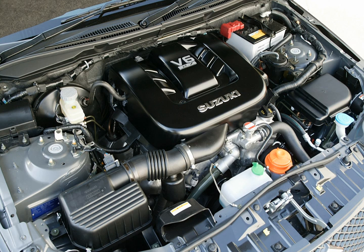The H25A displaces 2.5 L, with a bore and stroke of 84 mm × 75 mm (3.31 in × 2.95 in). With a 9.5:1 compression ratio, it produced 106 kW (144 PS / 142 hp) when first introduced.